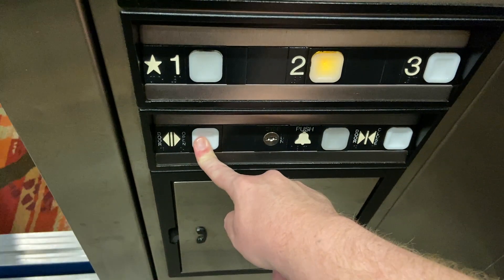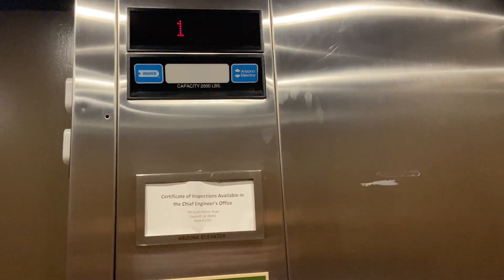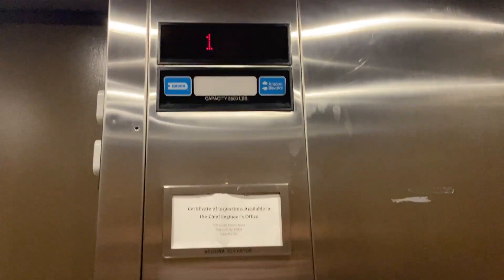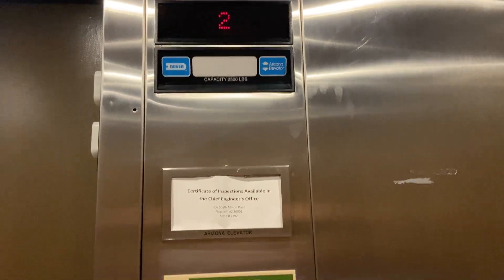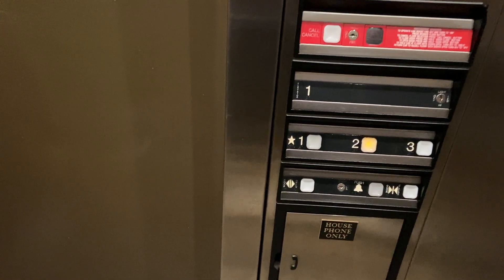Now I'll go back up to two where my room is. You coming in? Yes sir — what floor? Two. Looks good. Here's floor two. Something with the blinking lights — that was very weird. There it goes. Now we're going to check out the room.